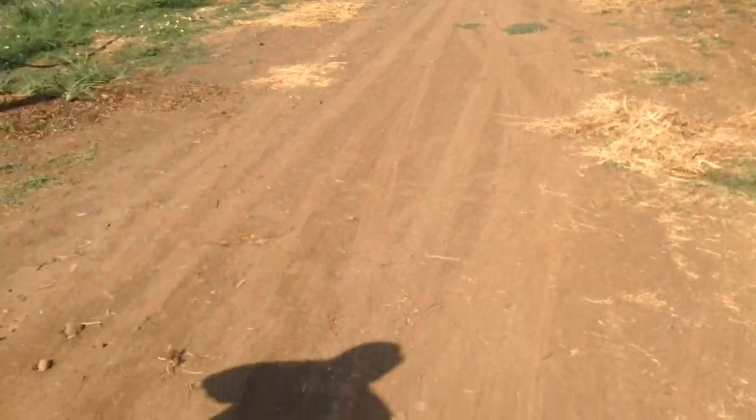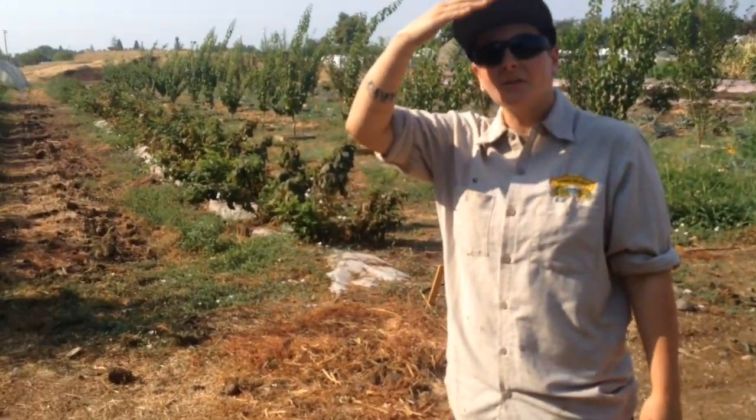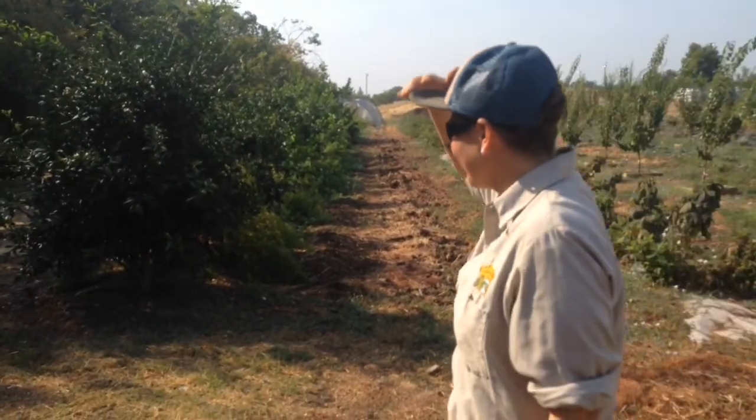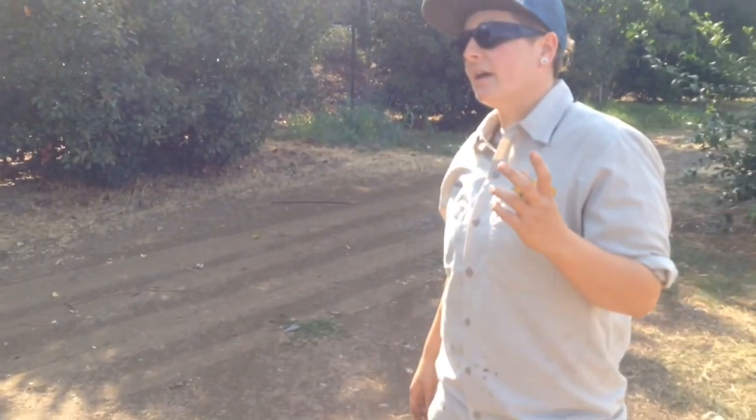There are boxes for birds and bats, and I don't know why — I think the trees are really overgrown so we can't see them. They're along the tree line. The nectarines are sweet but not soft yet, so I'd say a week or two.